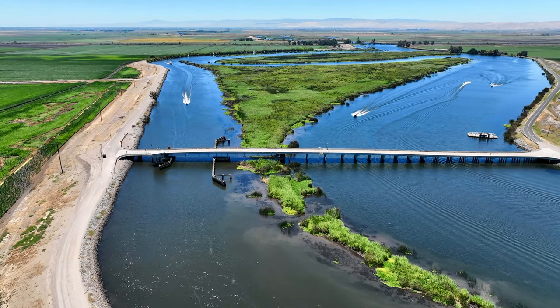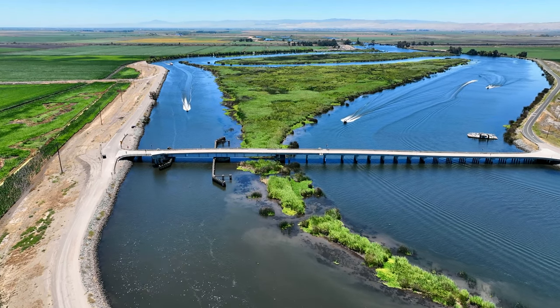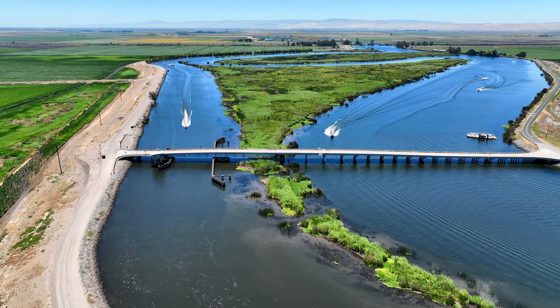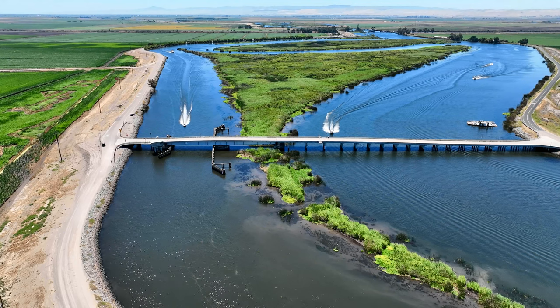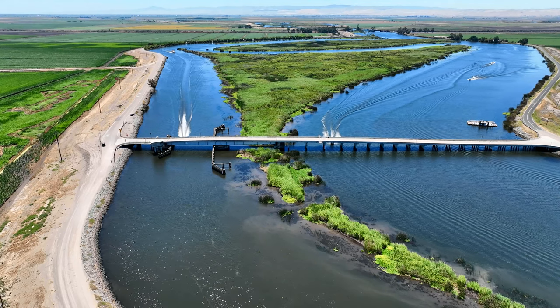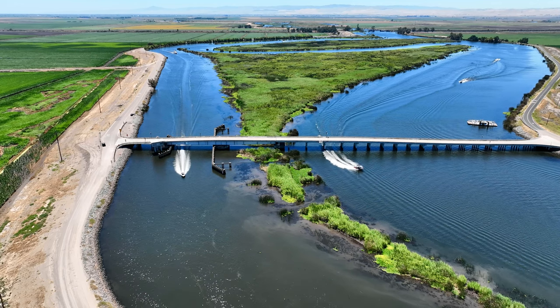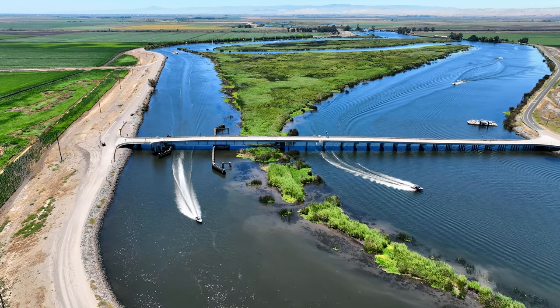Thanks for checking out Scotty's Hobbies. Today we're out at the California Delta, specifically Bacon Island, checking out the Bacon Island Swing Bridge. I was out flying around trying to get some good footage with my DJI Mavic 3. I love this drone — super easy to fly, super easy to get to know, and coming up with great footage such as this.